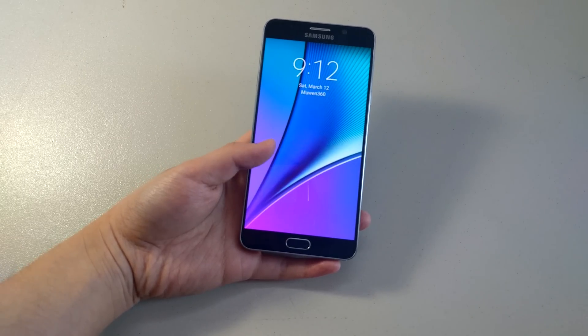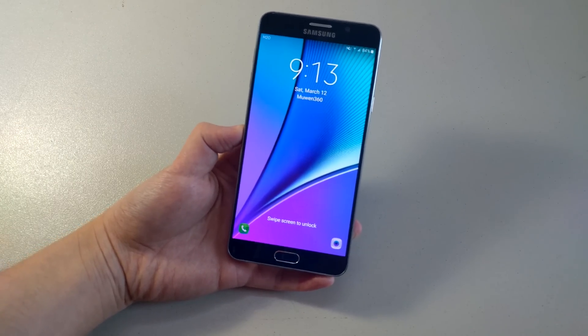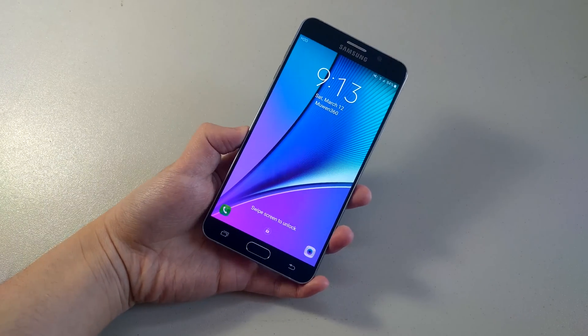What is up guys, Moon360 is back with another video and this time we are reviewing the Android 6.0.1 Marshmallow update for the Samsung Galaxy Note 5.